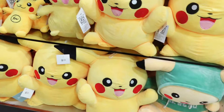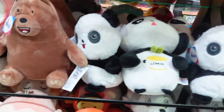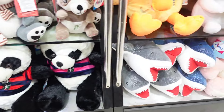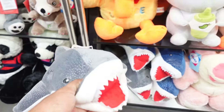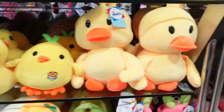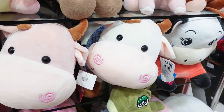There is a Pokémon soft toy and many animal soft toys — monkey, bear, shark, duck, and elephant — all in very good soft quality. There are also very small-sized toys available.